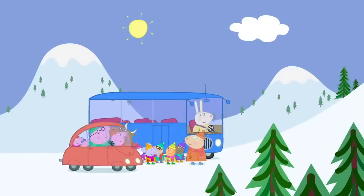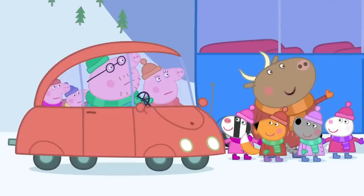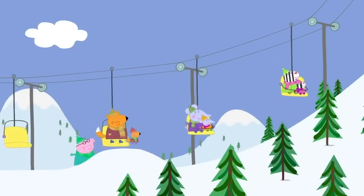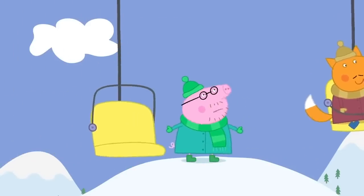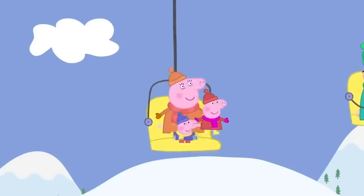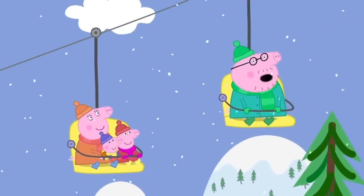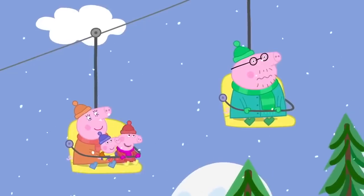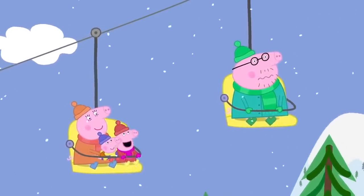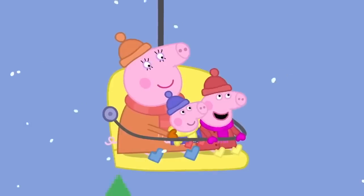The car cannot drive up the mountain — the snow is too slippery. You have to take the ski lift! The ski lift is carrying everyone to the top of Snowy Mountain. It looks a bit high. Daddy Pig does not like heights. This is really fun! In the air, in a chair. Snow is falling everywhere. Flying high, in a chair. Flying high and high and high.